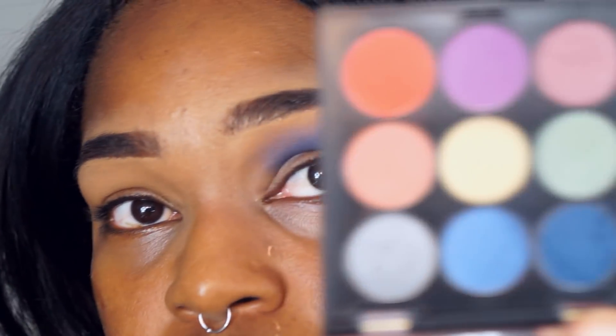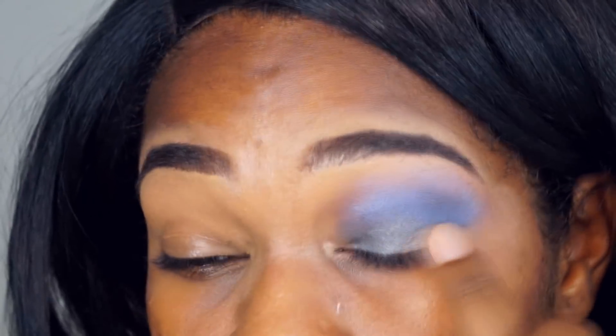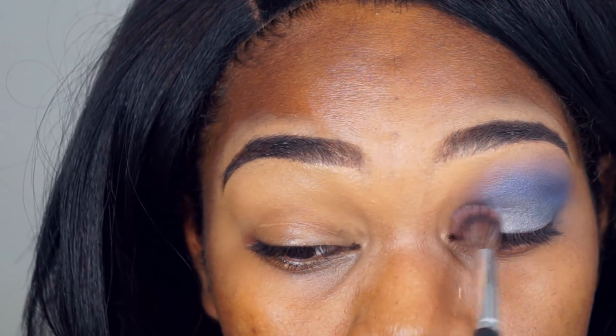Vou pegar essa sombra chumbo, esse cinza meio grafite, com o dedo mesmo e vou aplicar na parte móvel. Depois volto no primeiro pincel só pra dar umas esfumadas por cima, só pra tirar qualquer marcação que tiver ficado.